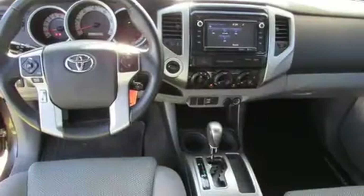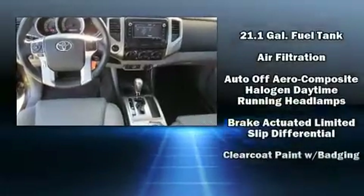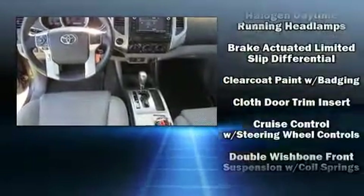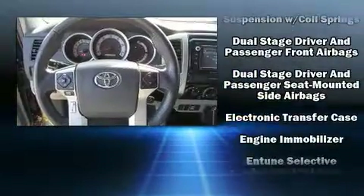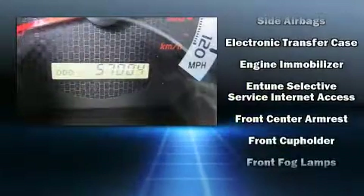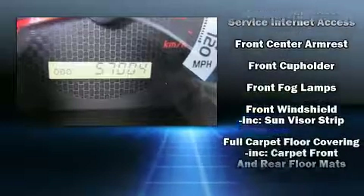Passenger security is always assured thanks to the various safety features such as dual front impact airbags, head curtain airbags, traction control, anti-whiplash front head restraints, a panic alarm, and ABS brakes.